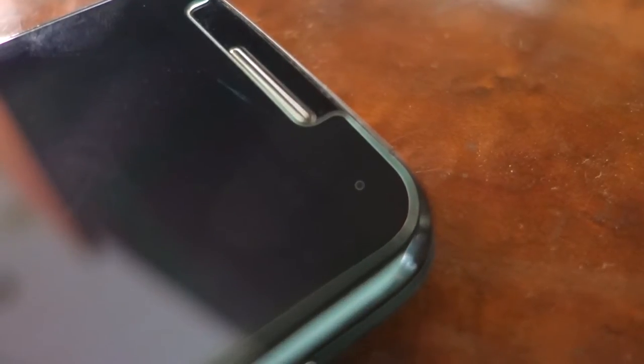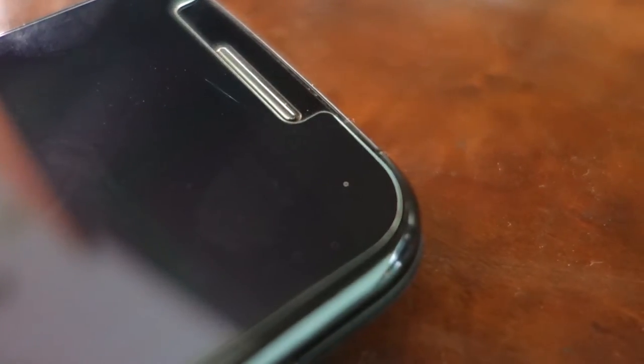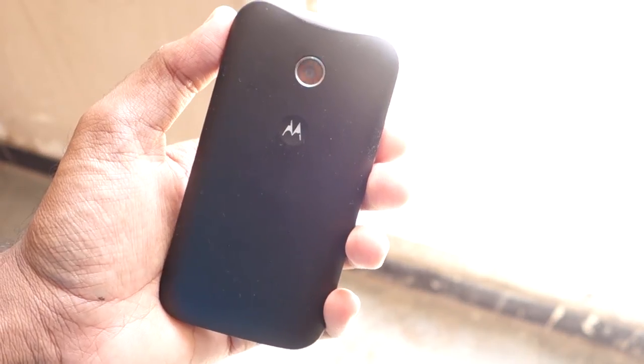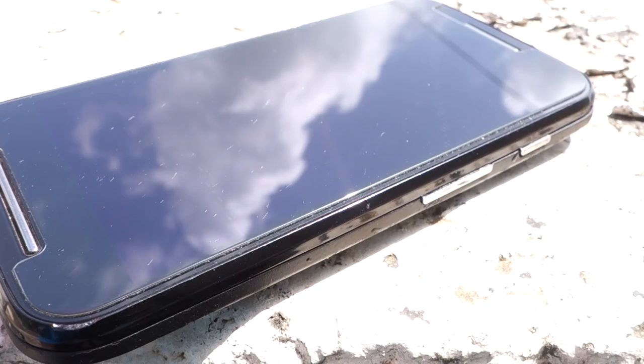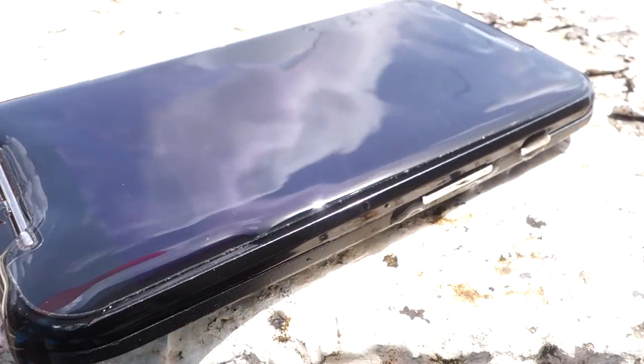Fortunately, Moto E comes with a notification light — many phones didn't have one at this price range two years back. So the body of Moto E is promising and durable, and I didn't have any issues. Besides being long-lasting, it can also handle splashes of water, so I have my phone covered in the rain.